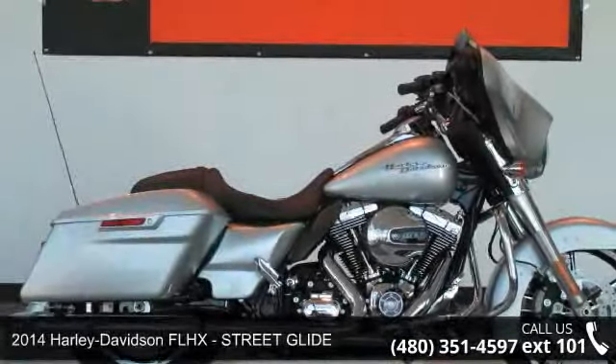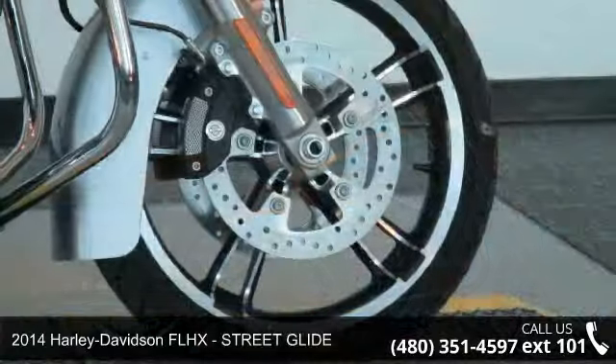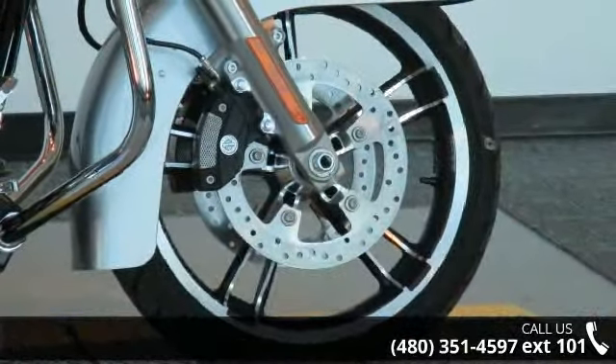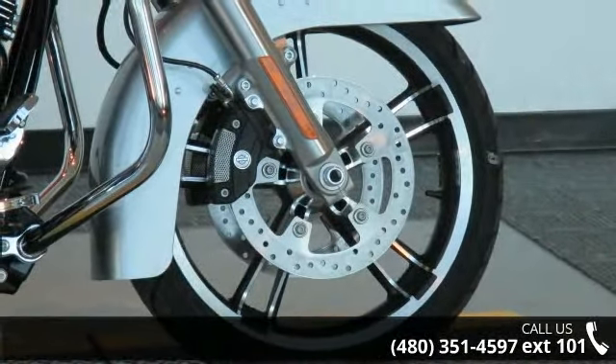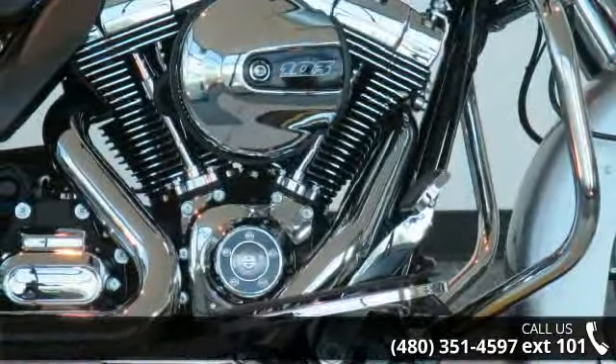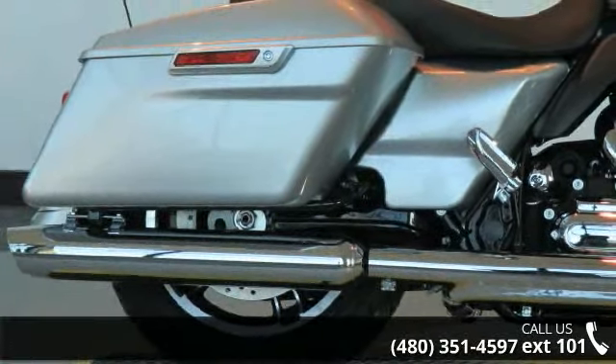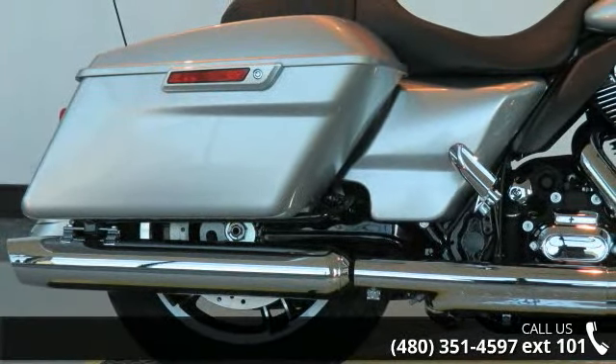Presenting the 2014 Harley-Davidson FLHX Street Glide. This is the motorcycle you've been looking for. Low mileage is an important factor in your purchase and this vehicle delivers a low odometer reading. A test ride is waiting for you. Call now to schedule an appointment to our dealership.